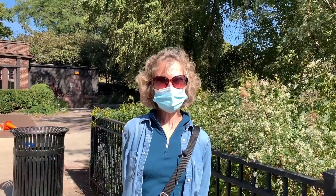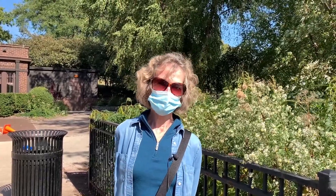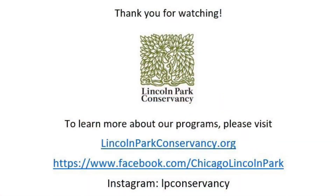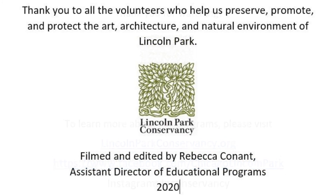Thank you for joining me for our October wildflower tour, which was virtual, and I hope we'll see you again either virtually or in person out at the pond. Thank you.